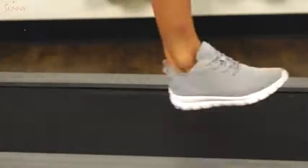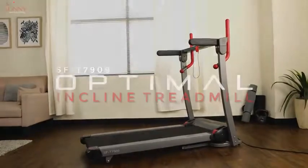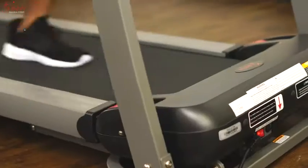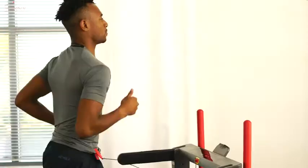Pack a powerful cardiovascular routine in a slim package with the Optimal Incline Treadmill by Sunny Health & Fitness. Unfold, plug in, and get started with a 1.5 peak horsepower motor.